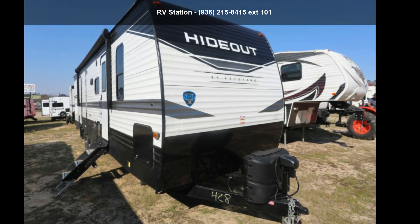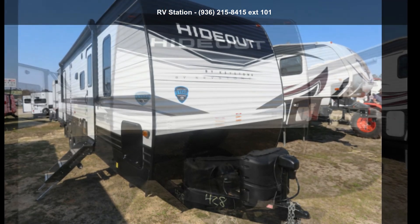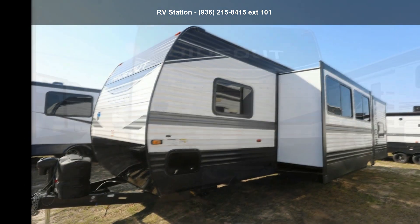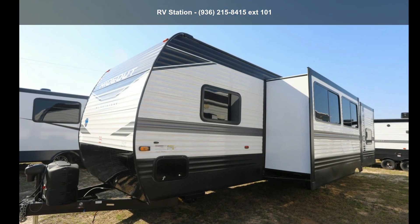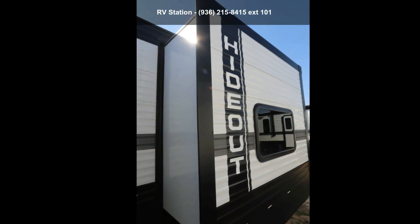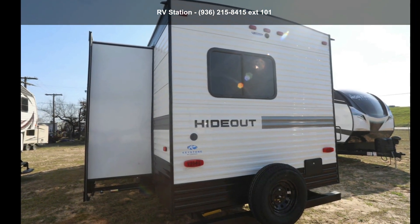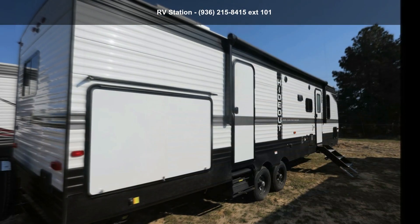Travel in style with this Keystone 2022 Hideout 318BR. Whether you are planning on vacationing, adventuring or just relaxing, this travel trailer does it all. This unit is perfect for those looking to maximize fuel efficiency but maintain all of the conveniences of a well-appointed, feature-packed RV.